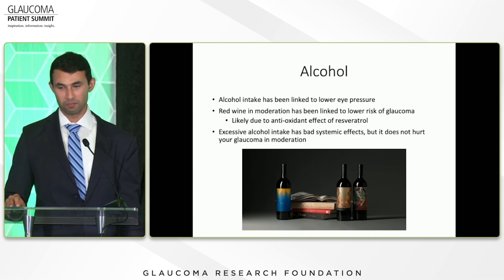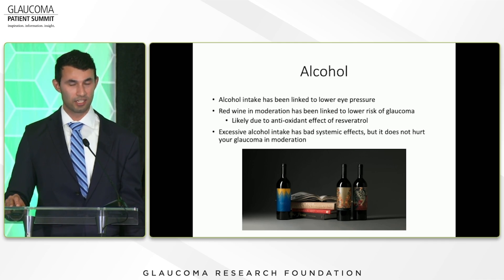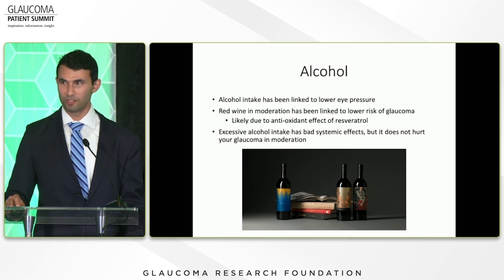Alcohol intake has actually been linked to lower eye pressures, and red wine in moderation contains resveratrol — an antioxidant — that has been linked to a lower risk of glaucoma. So a glass a night is okay, but excessive alcohol intake has many other bad effects on your liver and overall health, so avoid excessive intake.